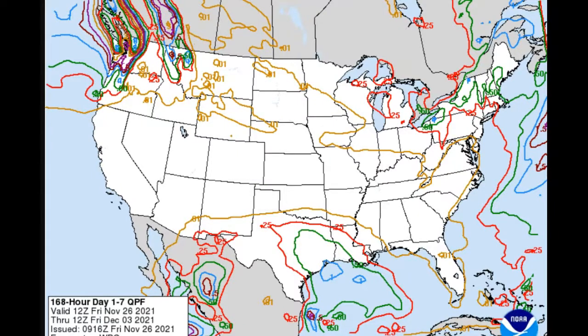Weather Prediction Center, for the next seven days of total accumulated precipitation — QPF — we're looking at generally in the quarter-inch to half-inch range, up to one-inch amounts.